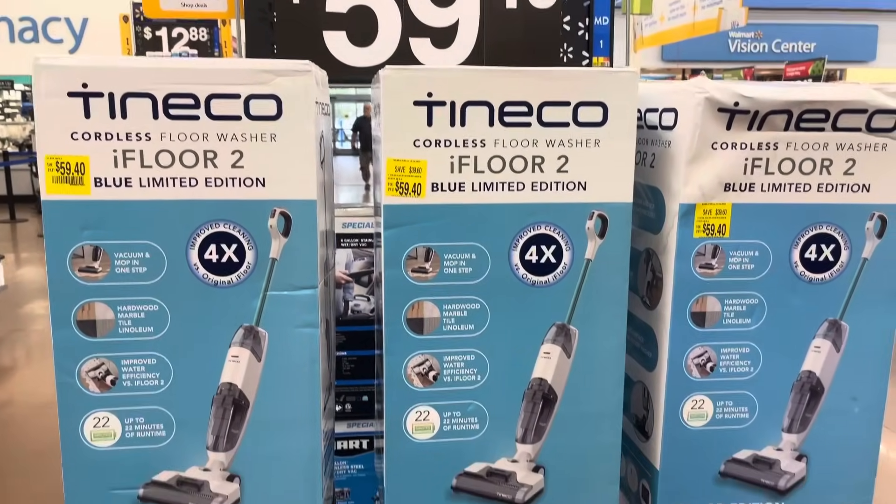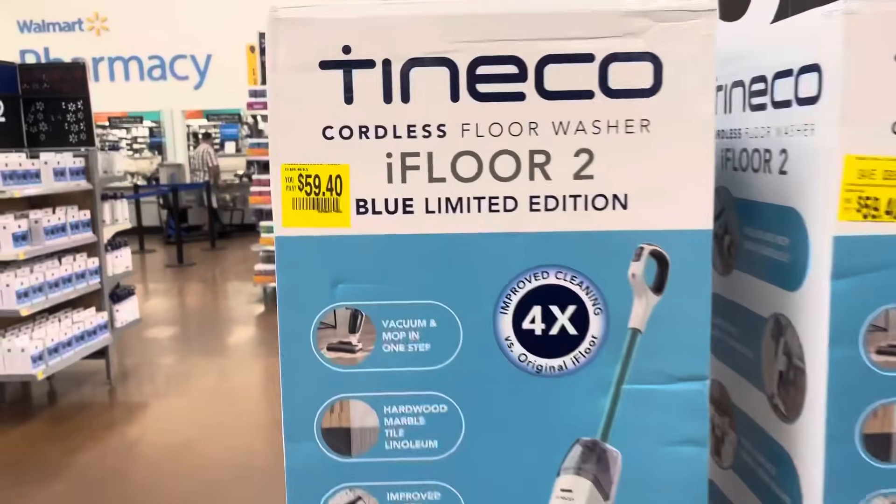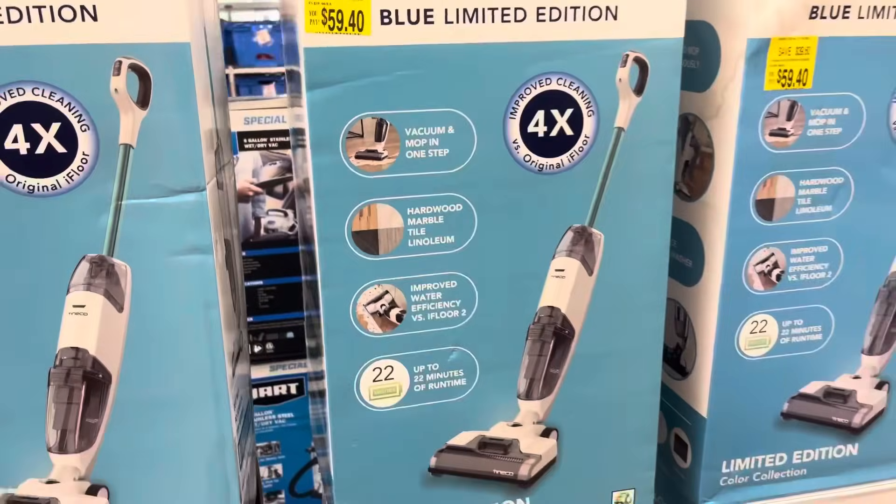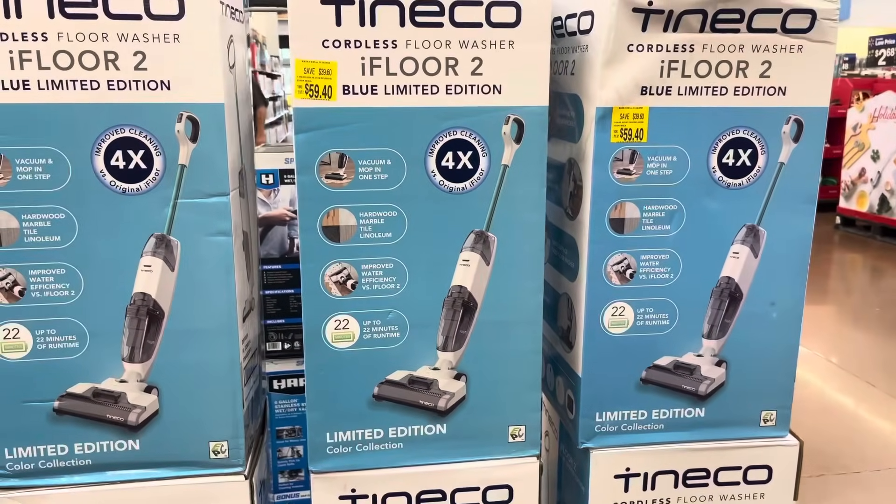These have also been marked down. They are only $59. It says that you saved $39.60. I have several of them here.